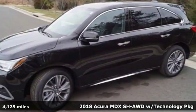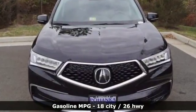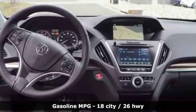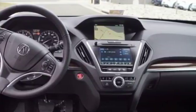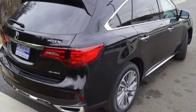It comes with all the amenities you need: Bluetooth wireless audio streaming, power heated mirrors, front heated leather bucket seats, smart vent seat mounted airbag, Apple CarPlay, Android Auto, and dual zone climate control.